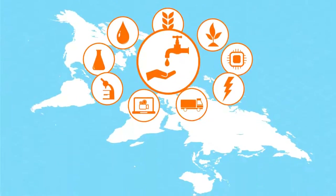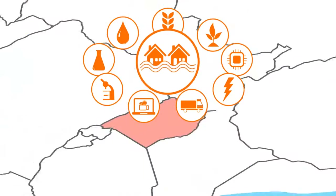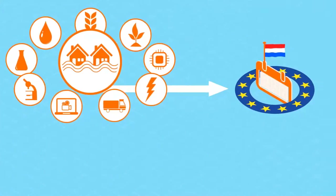These areas are also related to some of the great challenges of our time on a global, national, regional, and local level. The challenges define the agenda of both the policy of the Dutch government and Europe's research framework program Horizon 2020.